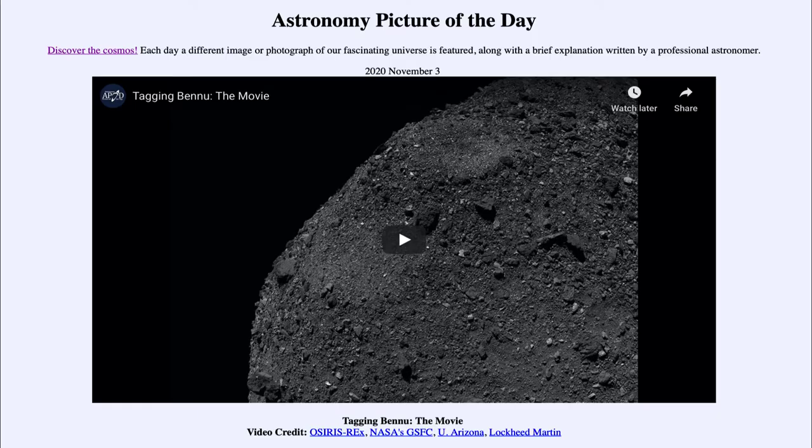Greetings and welcome to the introduction to astronomy. One of the things I like to do in each of my introductory astronomy classes is begin with the astronomy picture of the day from the NASA website — that is apod.nasa.gov/apod. Today's picture for November 3rd, 2020 is titled 'Tagging Bennu: The Movie.'